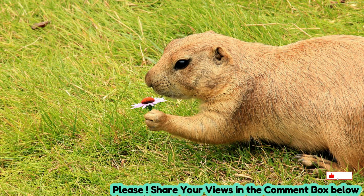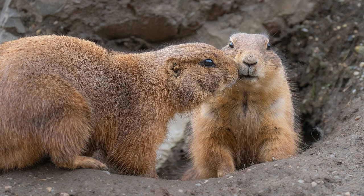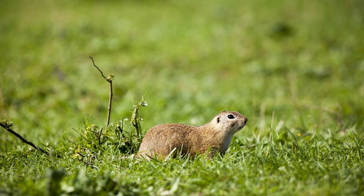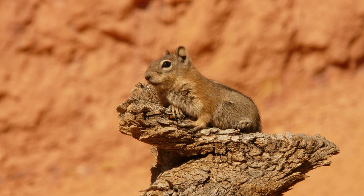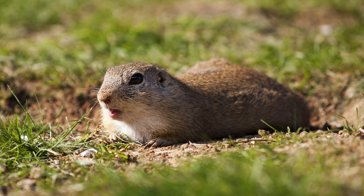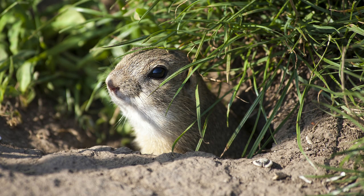Suslicks inhabit open grasslands, meadows, and steppes with well-drained soil, where they can dig extensive burrow systems. They prefer areas with short vegetation, which provides them with ample visibility to detect potential predators and forage for food. Suslicks are well-adapted to their grassland habitat, using their burrows for shelter, nesting, and hibernation during the winter months.